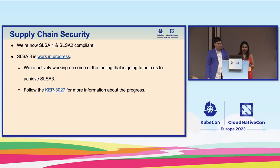Supply chain security is a very hot topic. We're now SLSA 1 and SLSA 2 compliant, and SLSA 3 is in progress. We have to be honest: we thought we'd achieve SLSA 3 a bit earlier. For SLSA 1 and 2, we already had a lot of tooling done — it's not like we worked on purpose for those levels and then got certified. We already had a lot of things in place. But for SLSA 3, things get more complicated.